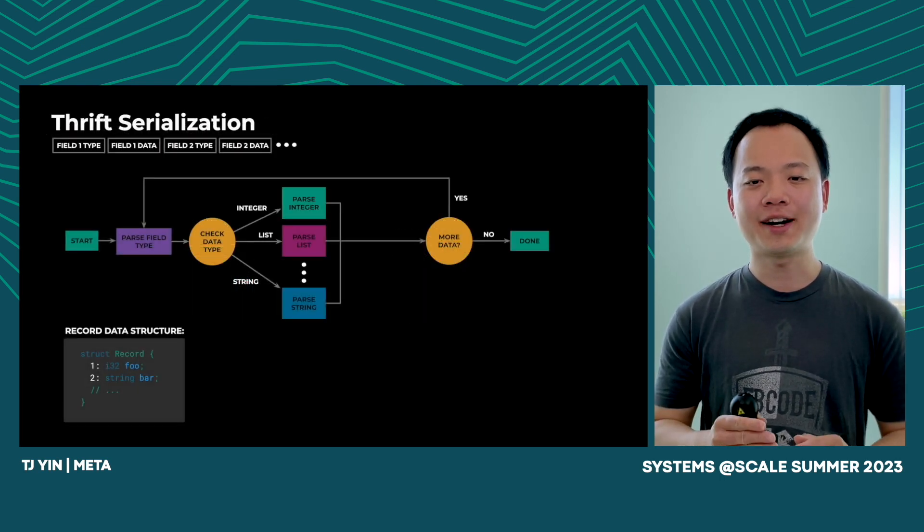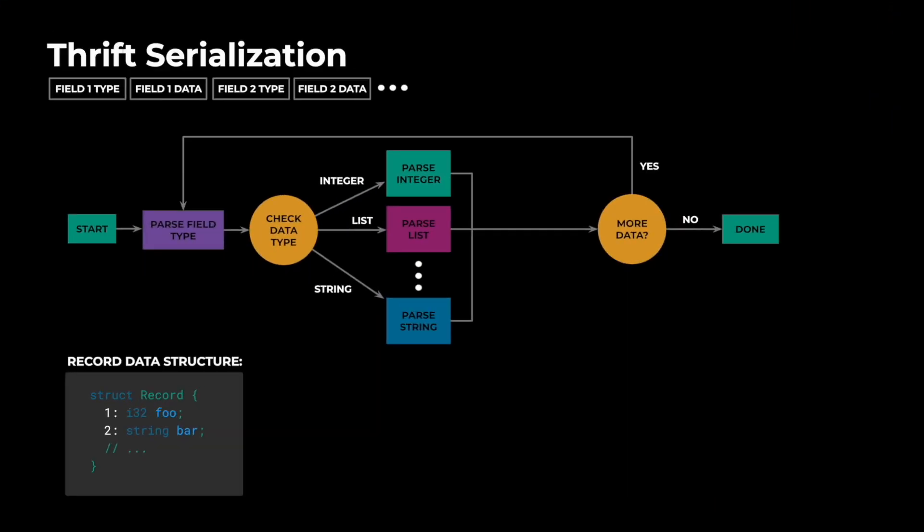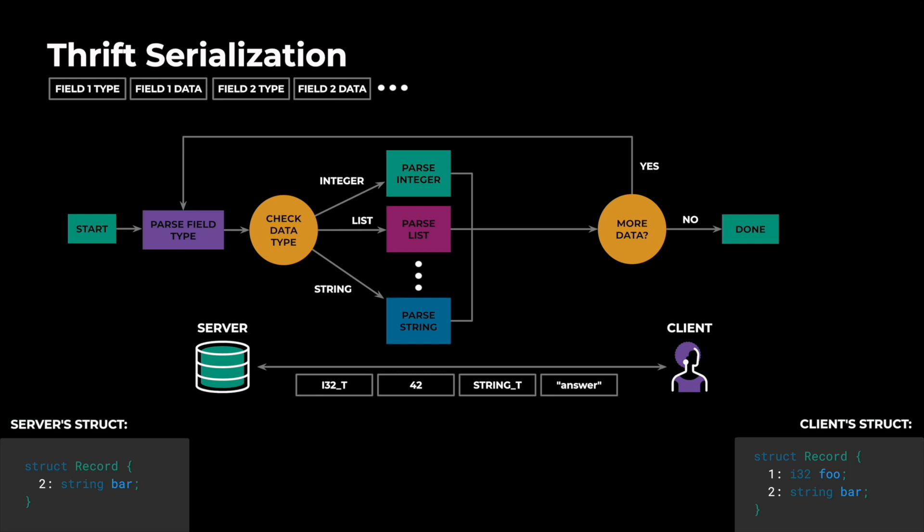So how can we apply fast path optimization here? The server already knows what data to expect. In our case, the server would already expect the first field to be an integer and the second field to be a string. Of course, this is not always true — users can add new fields or remove existing fields. If a user removed the first integer field and rolled out the change to the server but not the client yet, the server would expect a string first but the client would still send an integer.